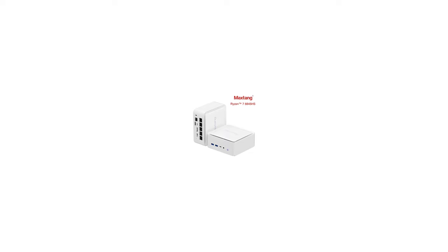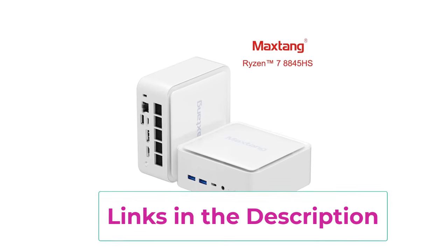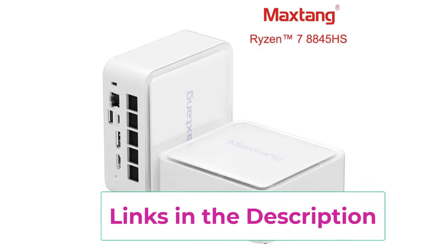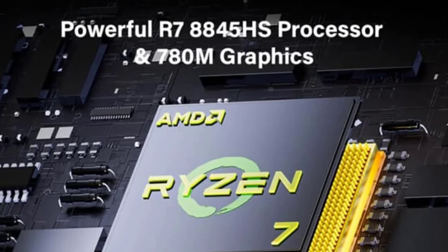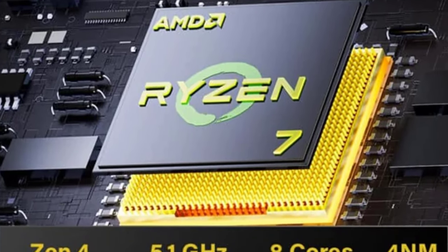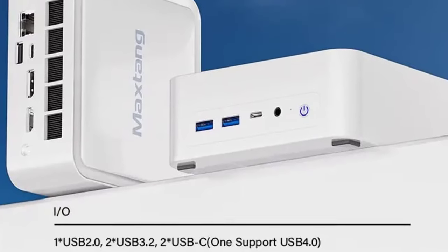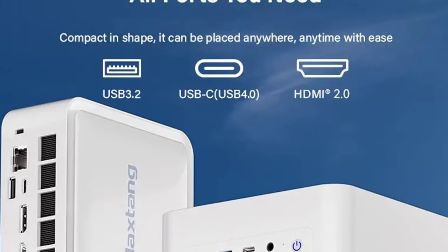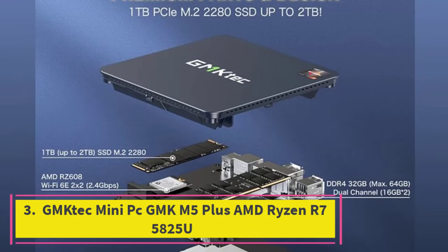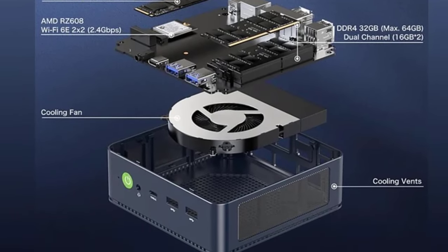For connectivity, this mini PC includes built-in Wi-Fi and Bluetooth, enabling seamless wireless connections to the internet and other devices — whether streaming content, transferring files, or connecting peripherals. The compact design makes it an excellent choice for users with limited desk space or those seeking a portable computing solution. Its combination of high-quality processing power, advanced graphics, and modern connectivity makes it a versatile and capable desktop for both work and entertainment.